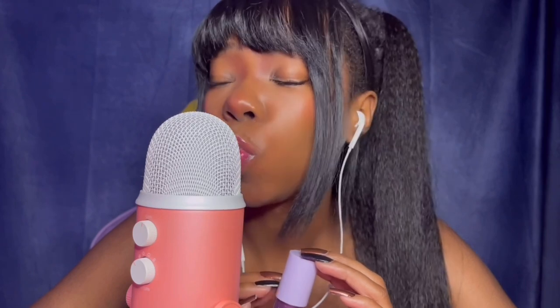Sorry if you see me looking off to the side — I'm just making sure that I'm still recording. It's so pretty, I don't want to take it off.